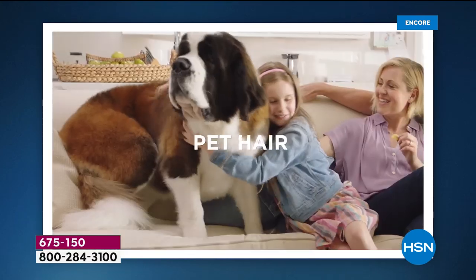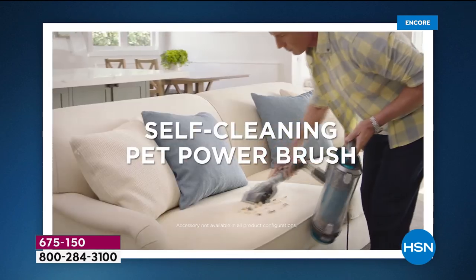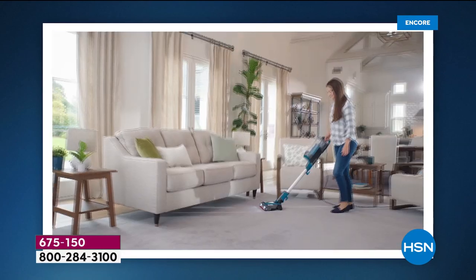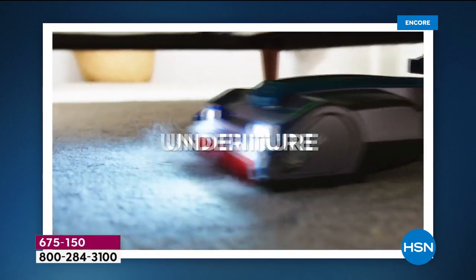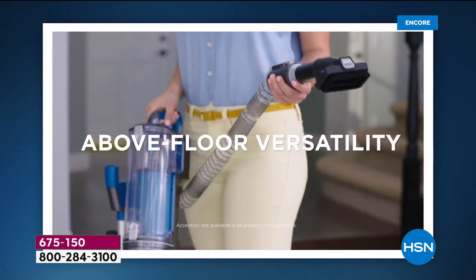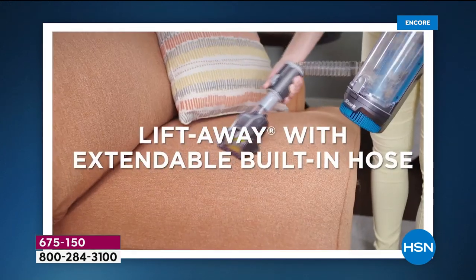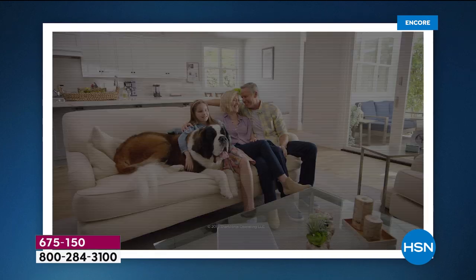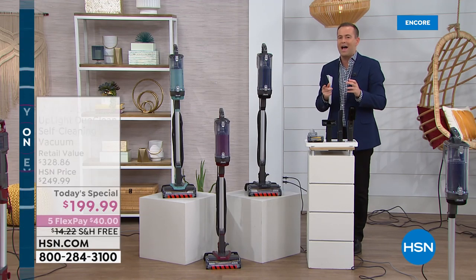No more pet hair, no more your hair getting tangled up, wrapped up. Folks, it can't happen, it won't happen. It is an unbelievable patented technology that combines with anti-allergen properties — true HEPA. Folks, the list goes on and on. It is Shark's most comprehensive vacuum of all time.